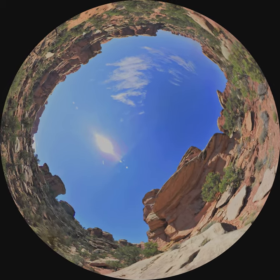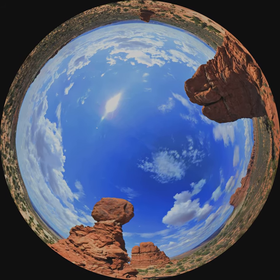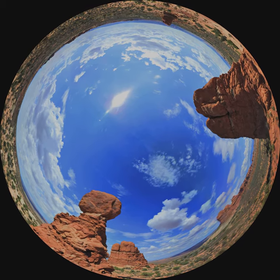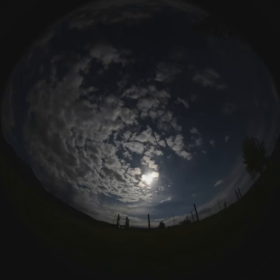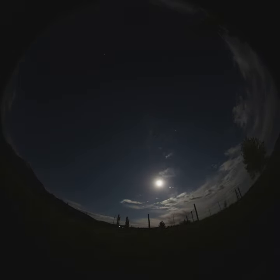Wind, rain, snow and ice, volcanoes and tectonic activity have eroded them all away. To find even older rocks, we've discovered that we need to look up, rather than down.